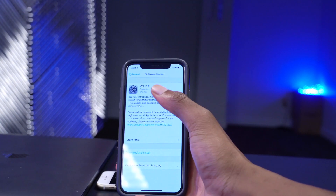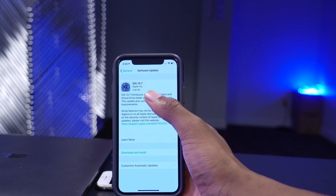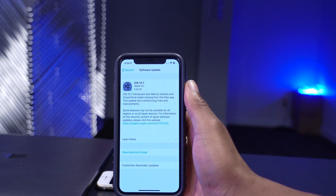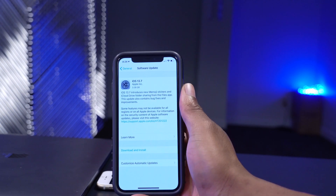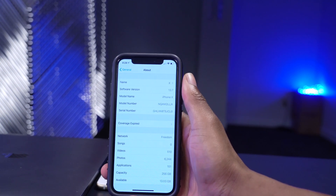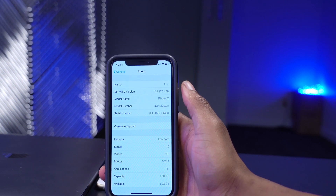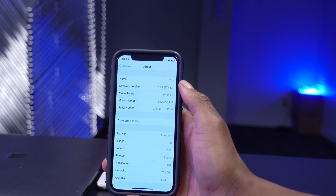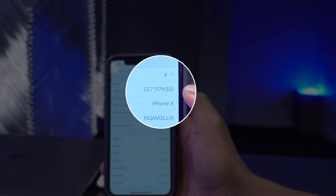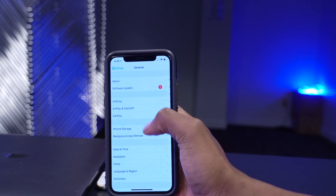On my iPhone X, this update of iOS 13.7 comes in at around 3.38 GB. The reason for this is because I'm currently on beta 1. If I go to the About section, you can see the build number I have on 13.7 beta 1 is 17H33. We actually thought that was the GM version, but this new version has a different software build.